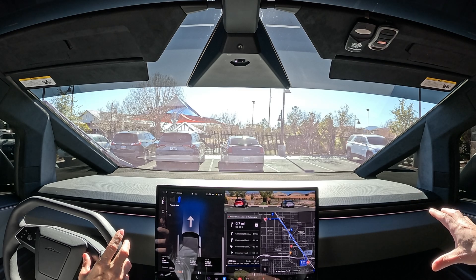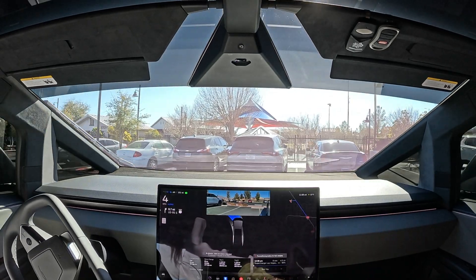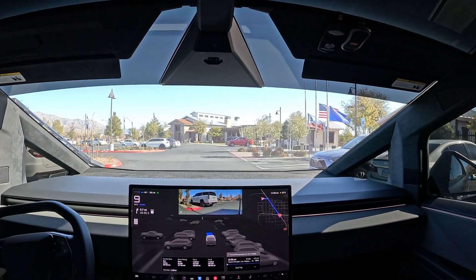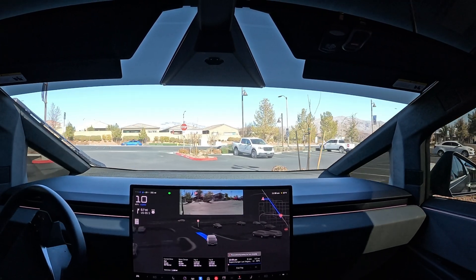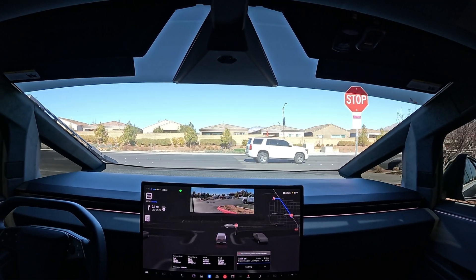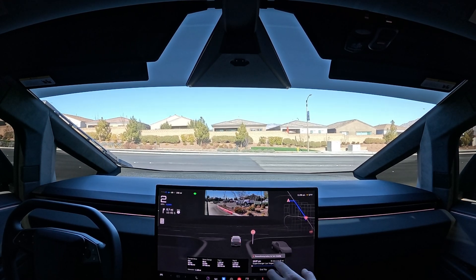You can hear the motors winding up for preconditioning — activating FSD, we're in Hurry Mode. She's pulling out on her own, very good. Now let's see if we can get to the supercharger with zero disengagement and zero intervention. We obviously didn't make it to Aspire cleanly — we had to intervene when it got in the wrong lane.